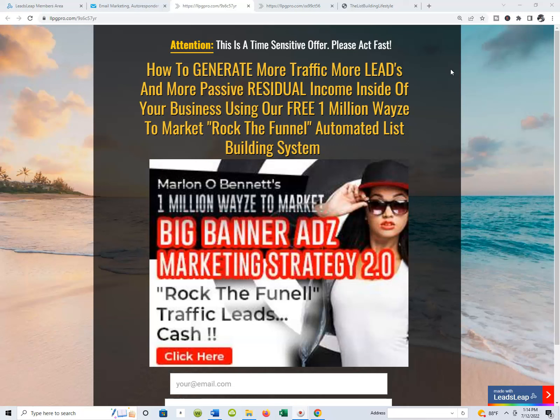One of the best ways that you could ever start making money working from home is to actually have a product or service that tens of thousands of people are already looking for. And once you have that, what you want to do is automate the process for presenting it to those people. And that's what my 1 Million Ways to Market Rock the Funnels is all about.